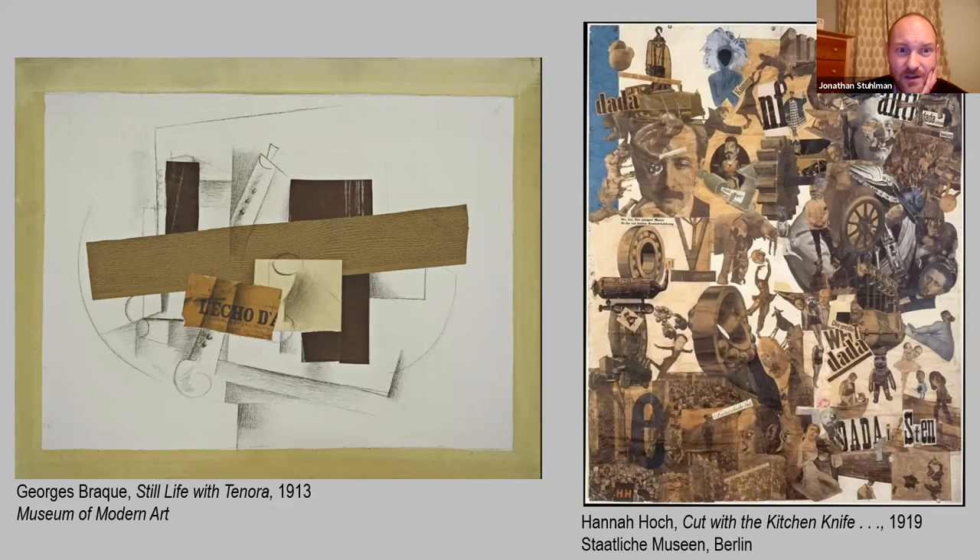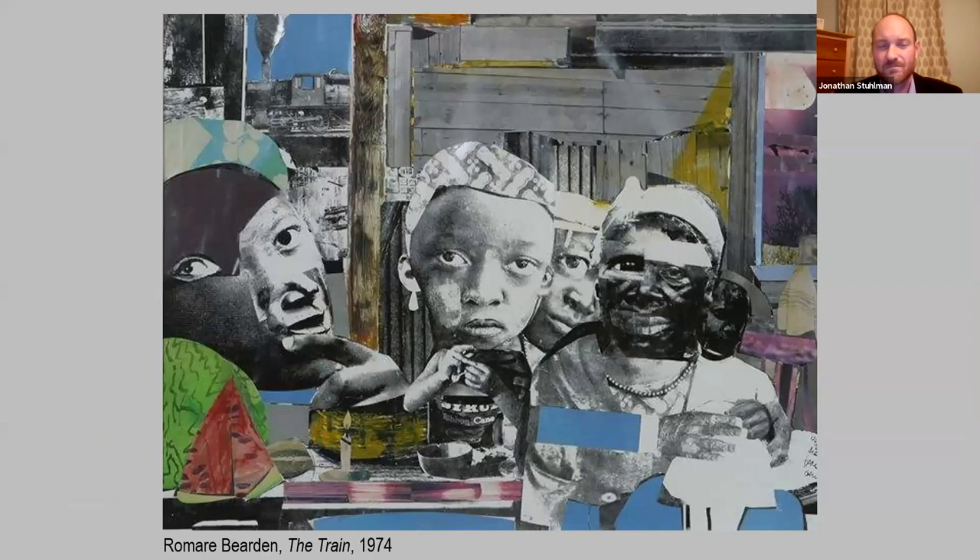What Bearden did is really interesting. In the earlier works, collage adhered to Cubism's formal explorations of abstracting space — combining different subjects and depicting them from many angles, flattening out the picture space. Bearden really injected narrative back into collage. The Surrealists did it a little bit with their subconscious and dream-world fantasy narratives, but Bearden really tied it back to everyday experience. In this collage called The Train from 1974, he's bringing together imagery from mass media, combining images to create the faces of a family gathered within a wooden tenement house-like structure around a table, sharing a meal.